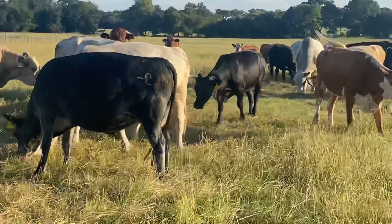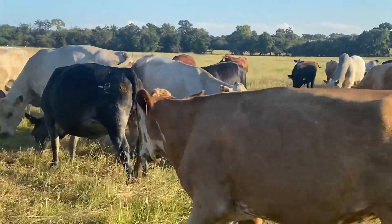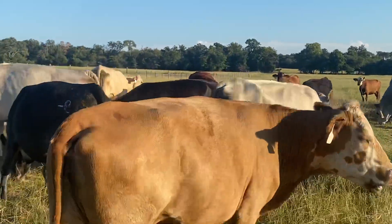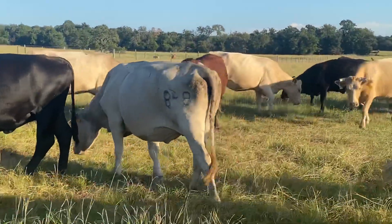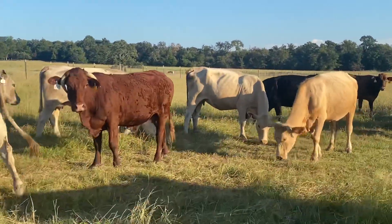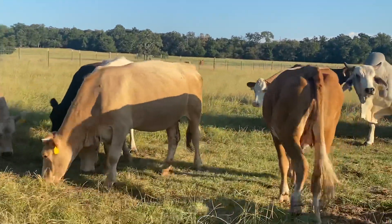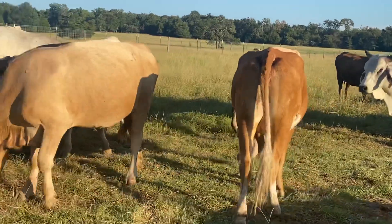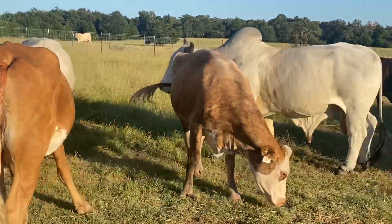Hey guys, Bubba Rutherford, Rutherford Landing Cattle. I'm going to show you this little set of cows here. These are four to six year olds — short bred, bred up to three months. I'm going to put these cows in — four to six year olds — and some of them were already bred when I put them in here.